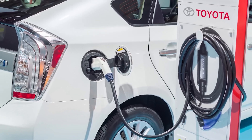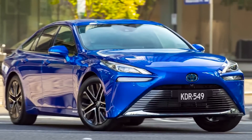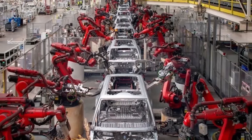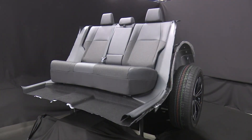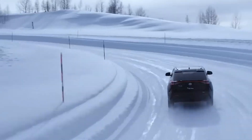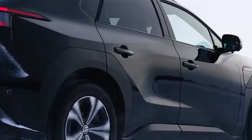A critical component of this manufacturing revolution is the introduction of front and rear gigacastings. These large metal pieces serve as foundational elements in the construction of electric vehicles. Toyota's approach, as unveiled in press releases, appears to be a departure from traditional manufacturing methods, replacing dozens of sheet metal parts with these new castings. However, a closer look reveals disparities between Toyota's gigacastings and those pioneered by Tesla.